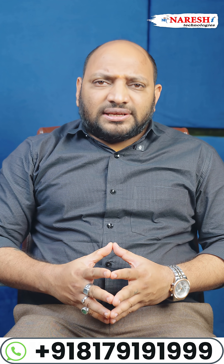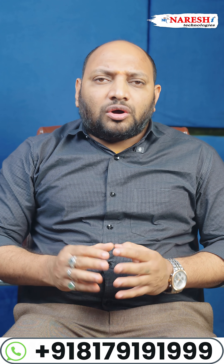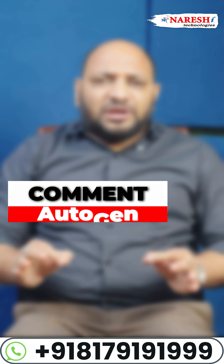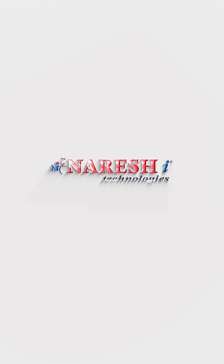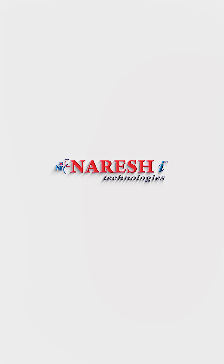My name is Prakash Sinapati and I'm hosting a free masterclass on Autogen Agents. Comment 'Autogen' and we will connect in this session.